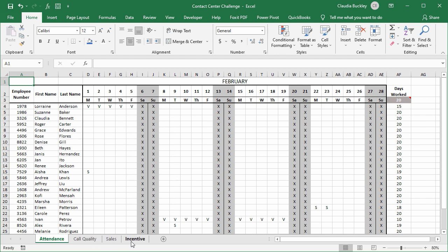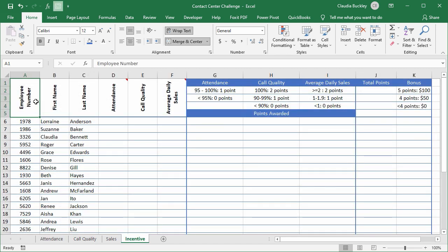Here's how the incentive program works. Agents can earn a maximum of five points per one month period and they'll get a hundred dollar bonus. If they get four points they'll get fifty dollars. Less than four points, no bonus.